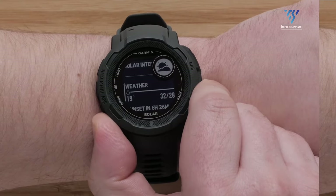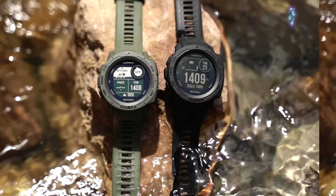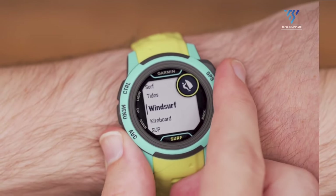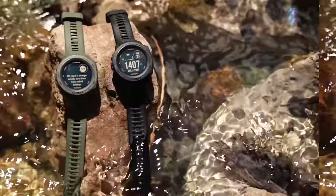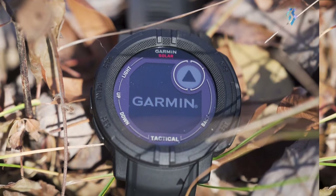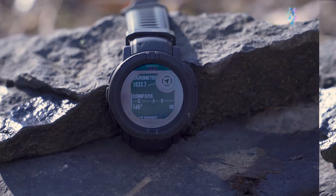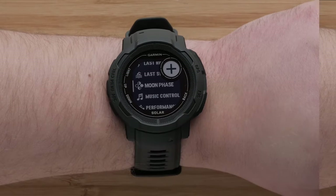Advanced health metrics might be a focus, building upon existing features with refined sleep tracking, stress monitoring, or new parameters like HRV status. Garmin could expand activity profiles to cater to more niche sports and outdoor activities, enhancing the Instinct's versatility. The already impressive array of sensors might see upgrades in accuracy or the addition of new types. Smart features could be expanded to compete with more lifestyle-oriented smartwatches, potentially including improved notifications and music controls.